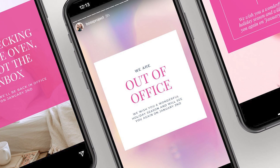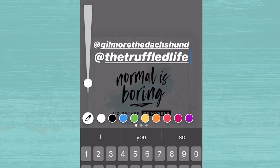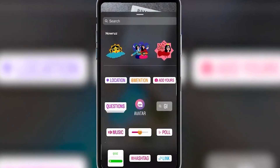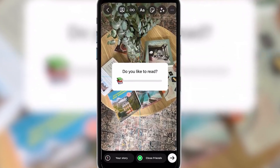7. Post your out-of-office message — share your out-of-office message with your followers. 8. Share a photo from another Instagram account — give credit to other Instagram accounts by sharing their content on your story. 9. Use a simple interactive sticker — use a sticker that invites your followers to interact with your story in a fun way.